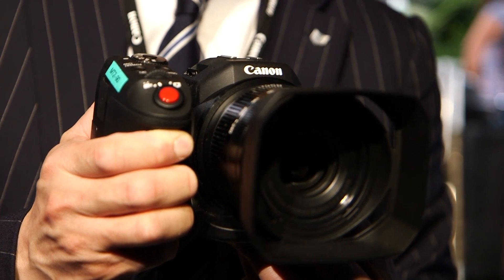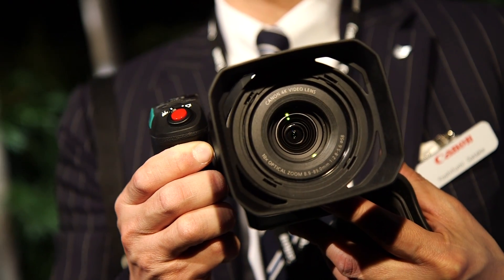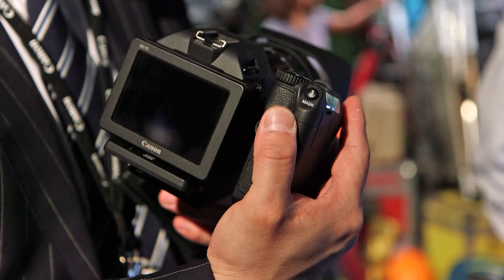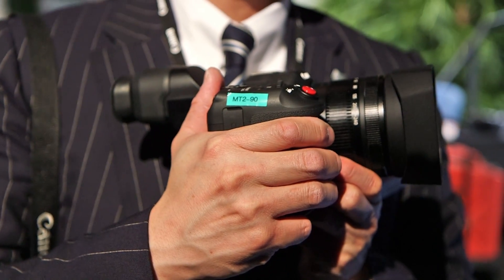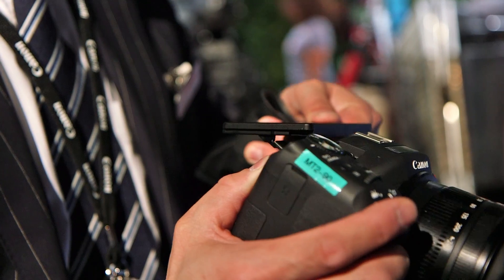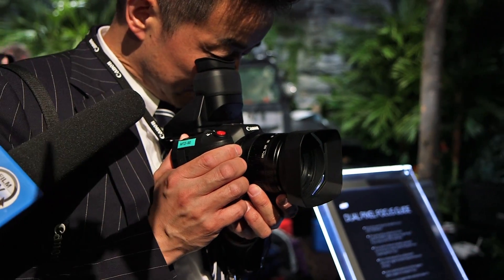The newly developed DIGIC DV5 processor is inside this camera. It has a built-in ND filter that you can switch off and on manually. This camera also supports Canon Log to achieve 800% dynamic range. We can rotate this grip and change the degree of the viewfinder. By attaching this, I can use this camera like this.